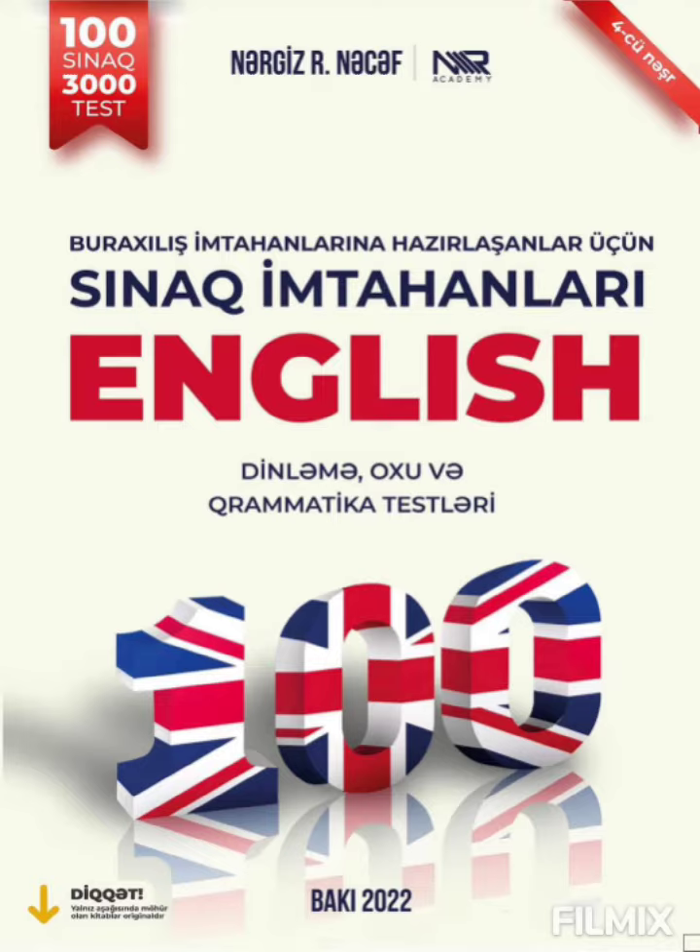Penguins are fascinating birds that live primarily in the southern hemisphere. There are 17 different kinds of penguins. The penguin spends much of its life in the sea, so it can swim very well.